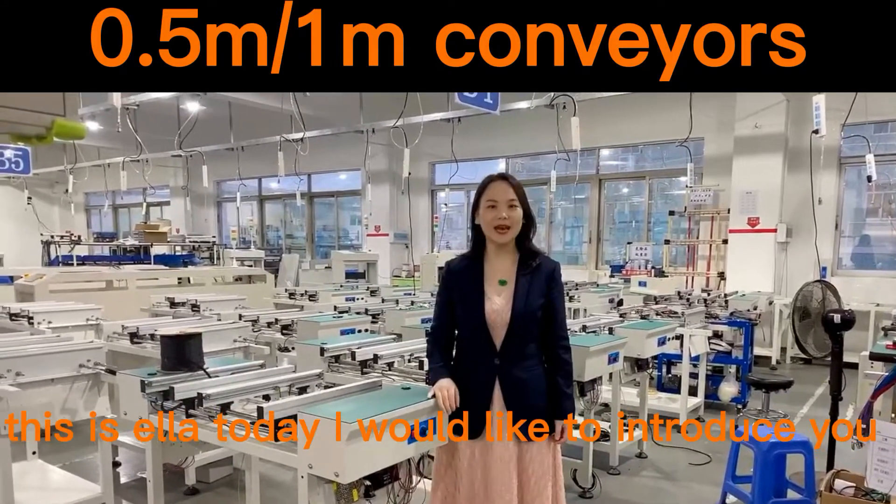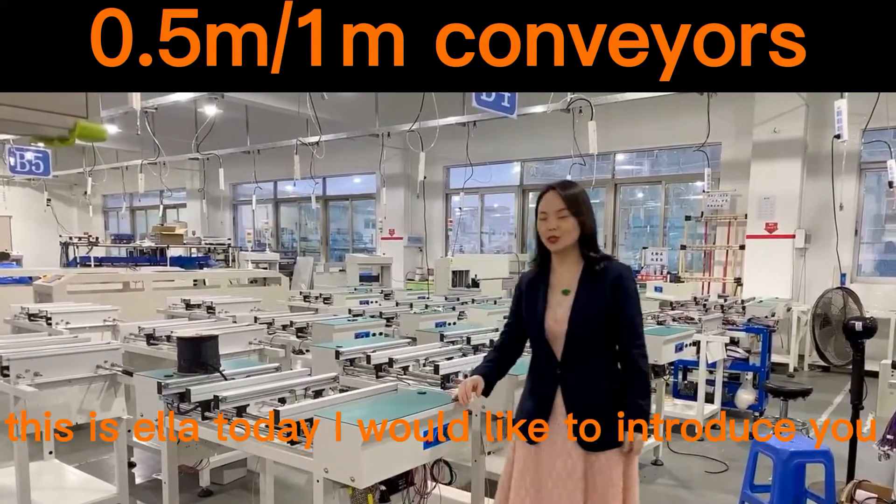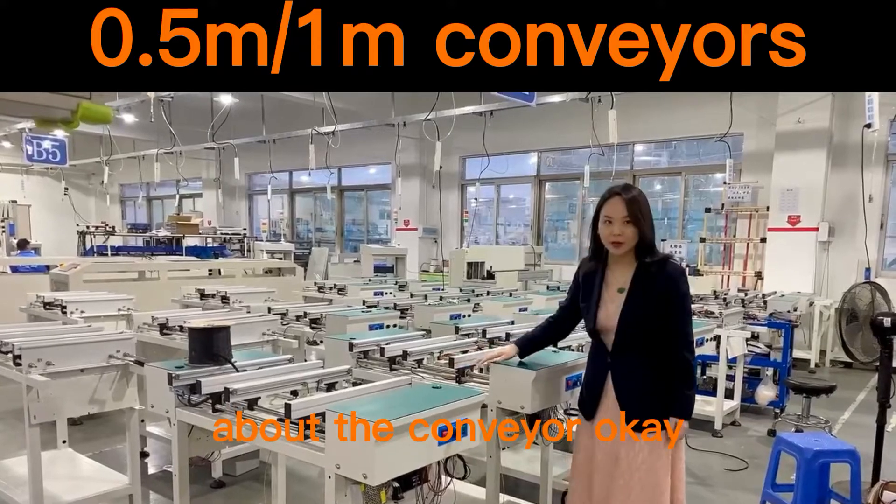Hello, good afternoon, this is Ella. Today I would like to introduce you about the conveyor, okay?